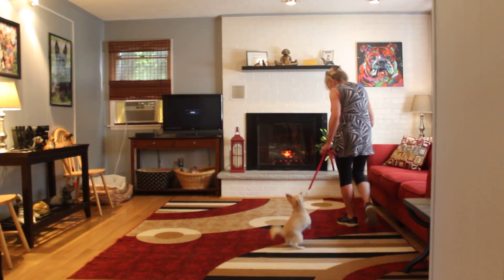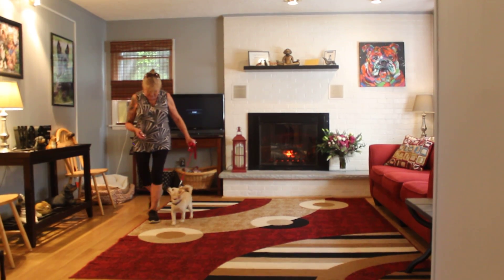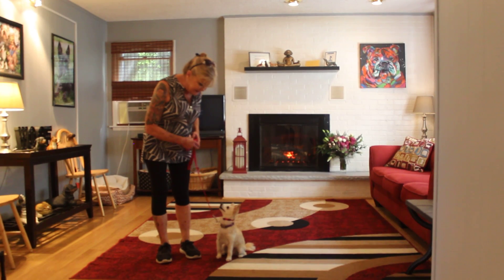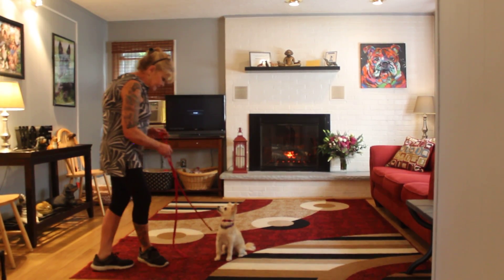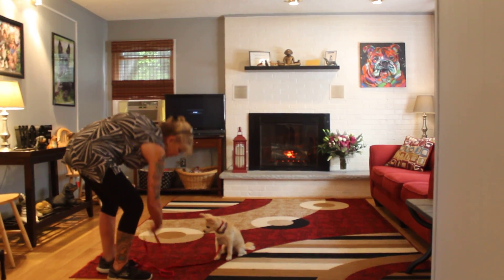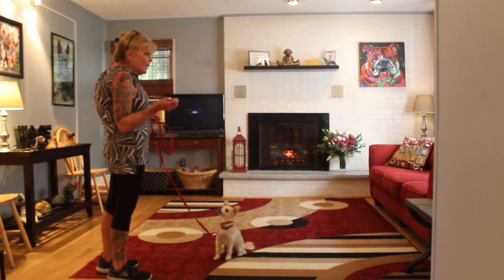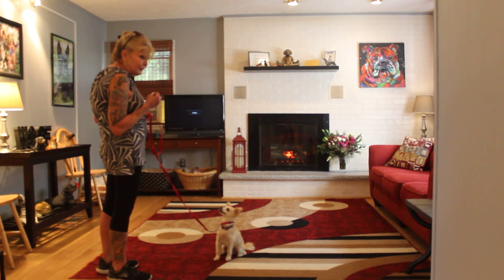Bella, heel. And sit. Next command is sit, stay. And because she is so nicely focused on me — she's looking at me, which is what you want. We'll slowly wean her off the food, but for now we won't focus.